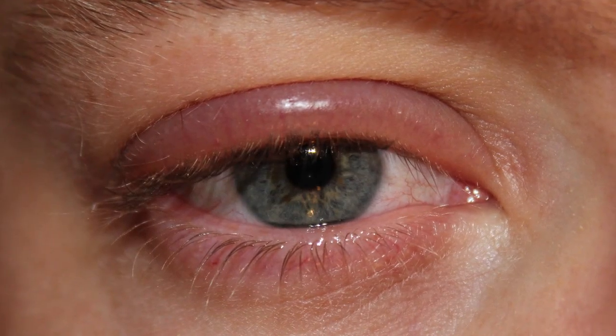Blepharitis is an inflammation of the eyelid margin along the lashes, which can cause crusting, itching, tearing, and redness of the skin. It's common in all ages, but more common as we get older.